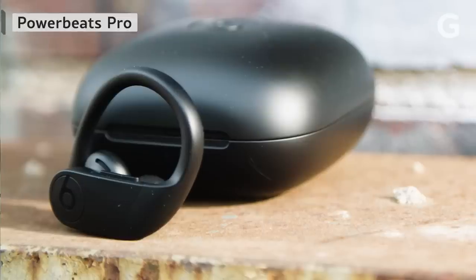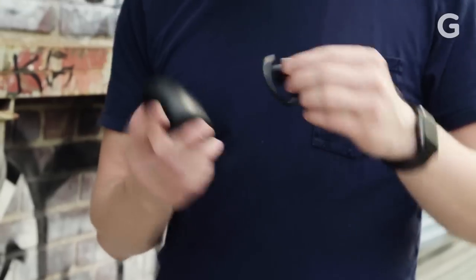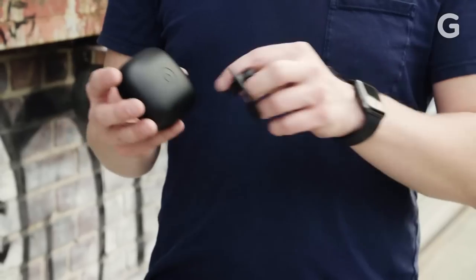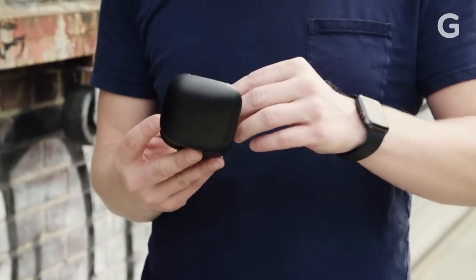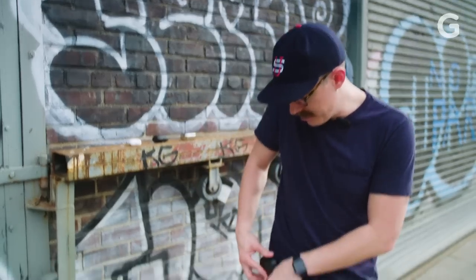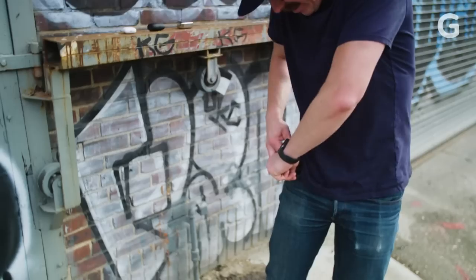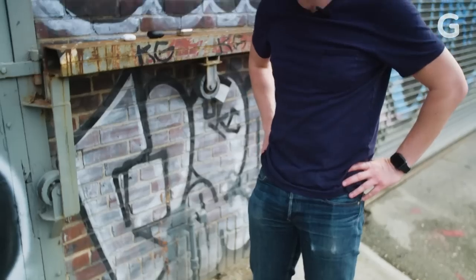The Powerbeats Pro are frankly huge — big case, big earbud. You've got to hook them on your ear. Once you get them on, they're pretty solid, and that's great if you're doing cartwheels. The Powerbeats Pro case is also huge, so you get them in there and then you just try to put them in your pocket.